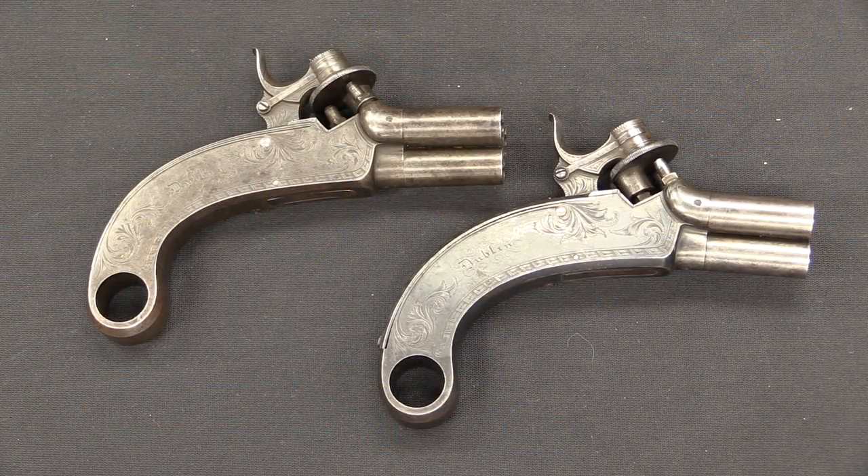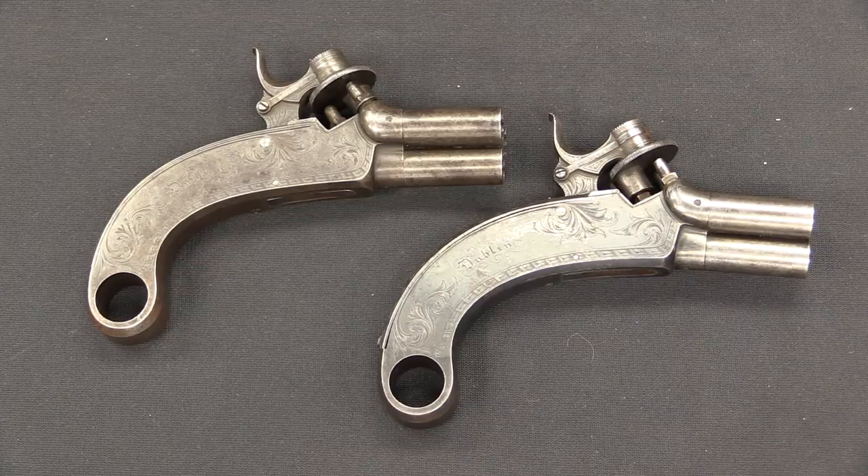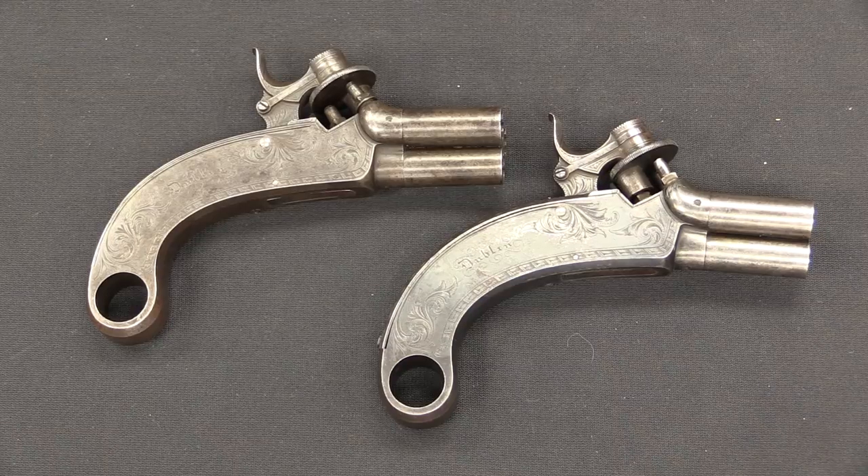Ireland at the time did have a fair amount of street crime, and it was not uncommon for a gentleman of means to carry a pocket pistol, or in this case a pair of pocket pistols, for protection.